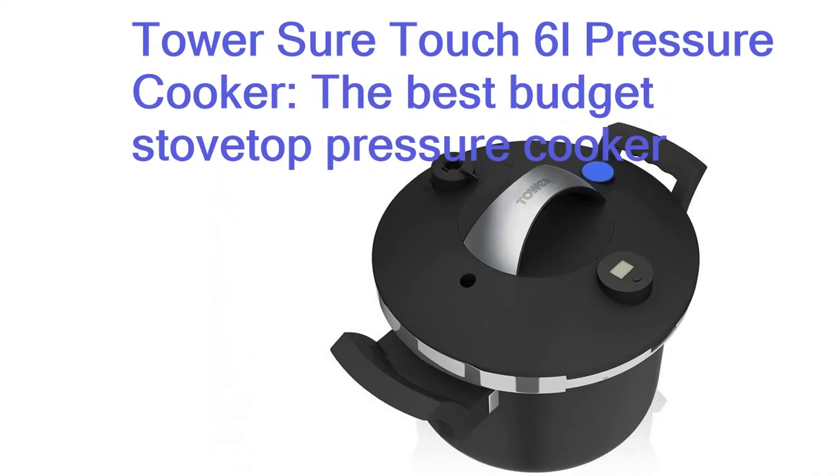Tower Short Touch 6L pressure cooker — the best budget stovetop pressure cooker. It's not just the sleek looks that give this pressure cooker appeal, but its useful features. As well as being suitable for all hob types, it has chunky handles for easy carrying, a quick mechanical locking system, two pressure settings and a stainless steel steamer basket.